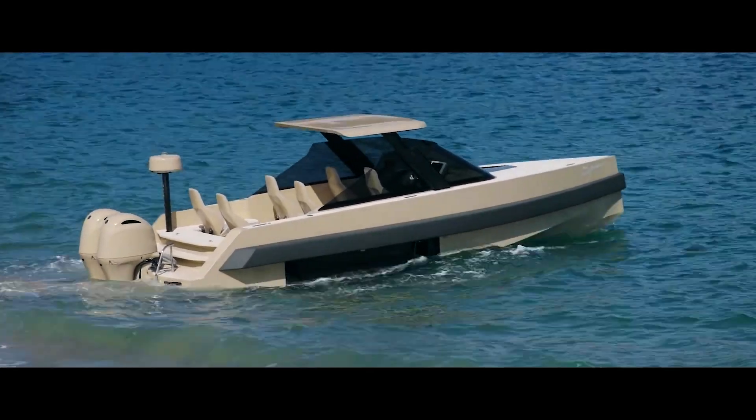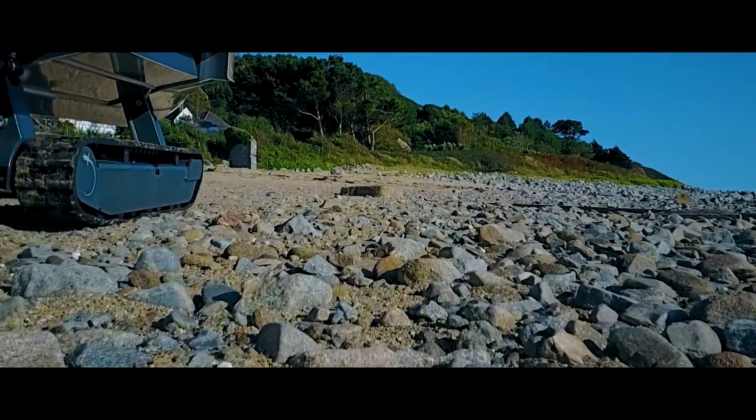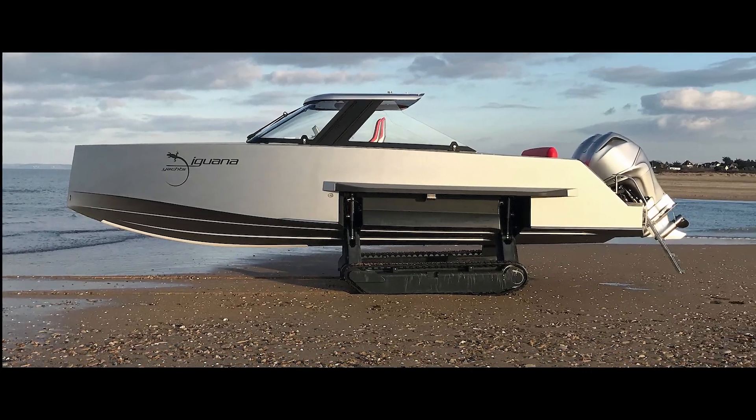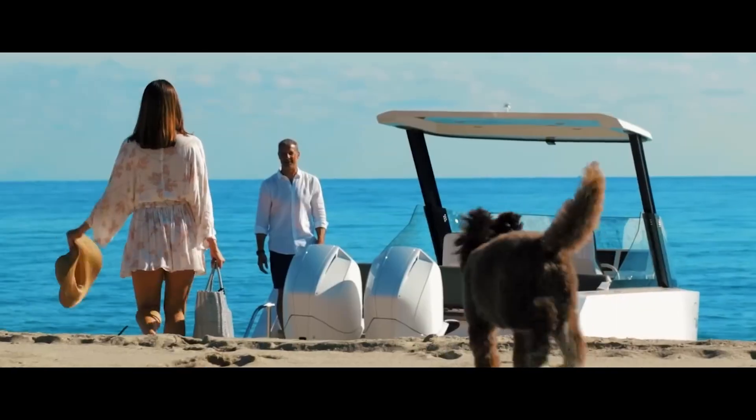On land, the experience is slower and more focused on utility, hitting up to five miles per hour. The Iguana Commuter isn't just about transport — it's a statement of seamless mobility and sophisticated style. Imagine cruising along the coastline and effortlessly transitioning onto a secluded beach.